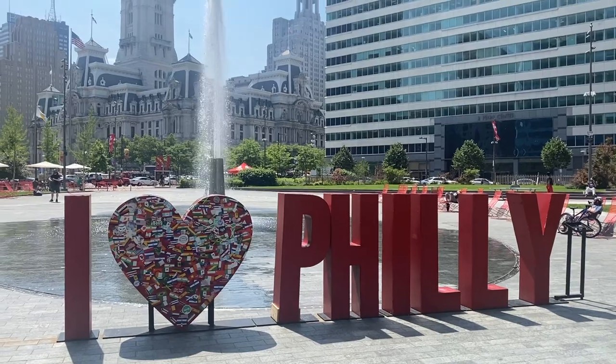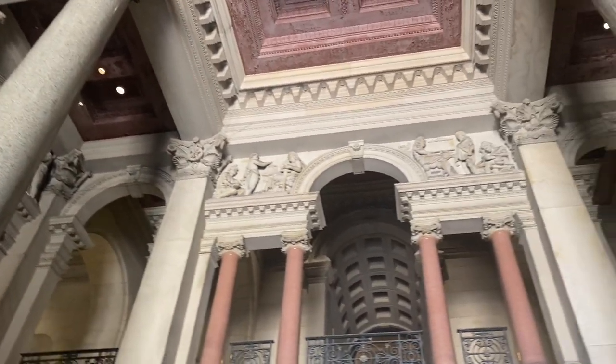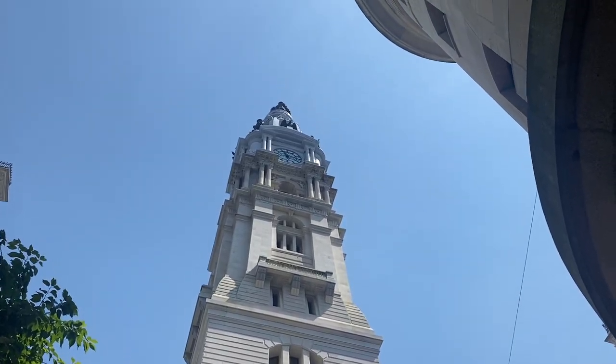Unbelievably, in the 1950s the city council considered tearing down the Philadelphia City Hall. Fortunately, they found that the cost to tear down the masonry building would have bankrupted the city. Thank goodness, because tearing down a building like this would have been a tragedy in my opinion.